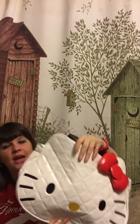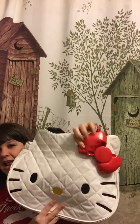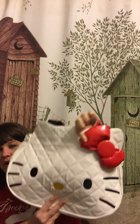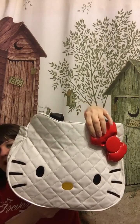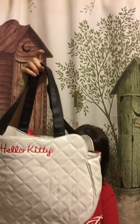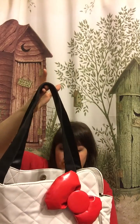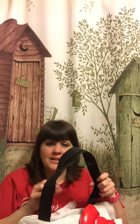I got it off of GK World. This is the large face bag and it has this super cute bow on it and it's just precious. I love that it's quilted, and in the back of the bag it says Hello Kitty, and there are two black straps for a shoulder bag.